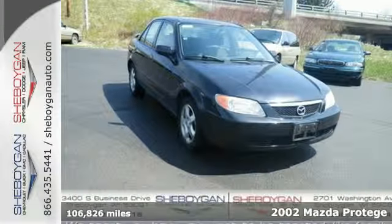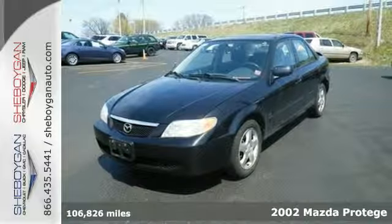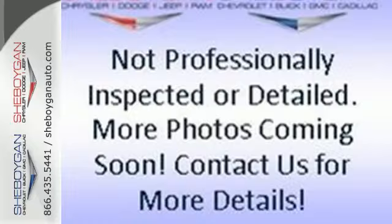Here's a 2002 Mazda Protégé. Standard amenities include tilt steering, a split folding second row seat, remote trunk release, and an AM-FM sound system.